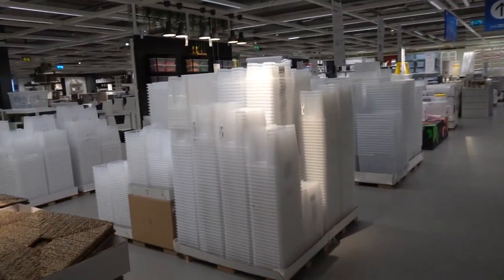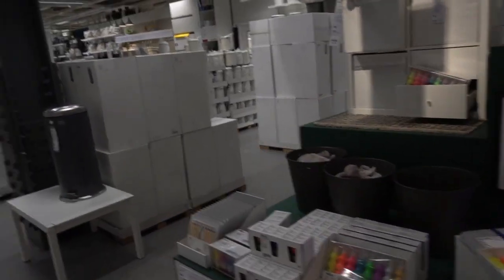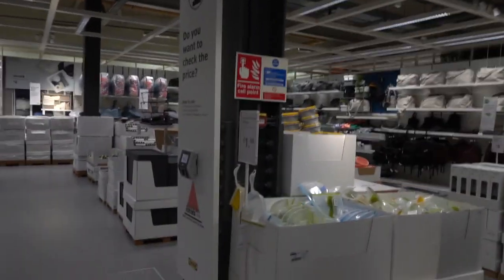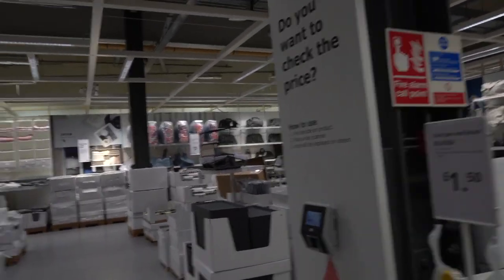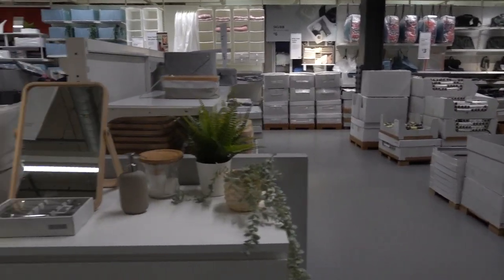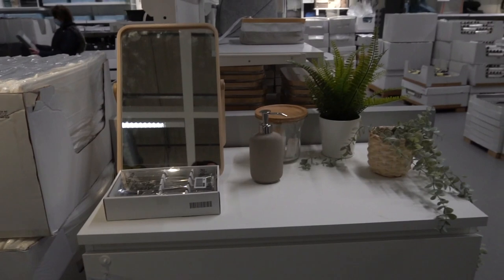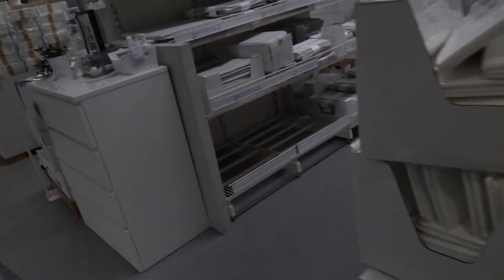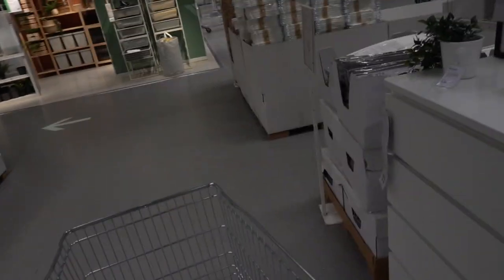Oh, this is the area I like the most with all the storage things. They have luggage now — that wasn't a thing before, was it? Let's have a look because this is where I also need some stuff.